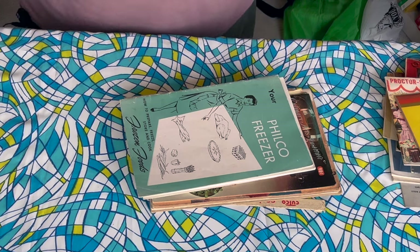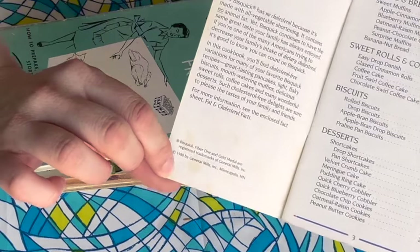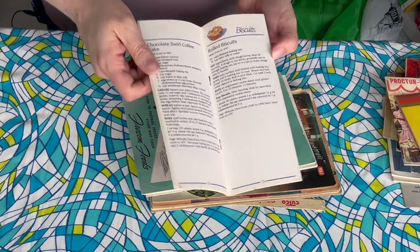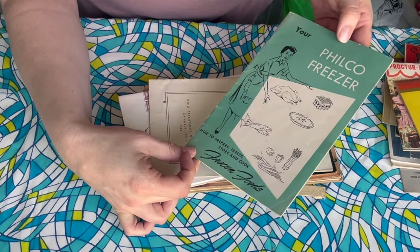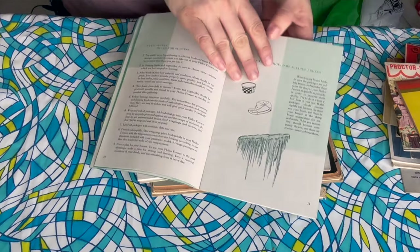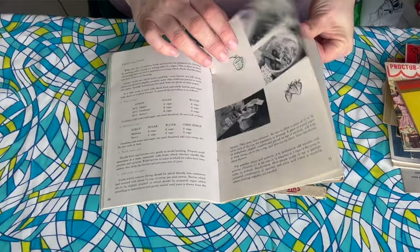This is a Bisquick No Cholesterol Recipes book — this is definitely like eighties or nineties. Yep, 1988. So this is like Bisquick recipes probably with no fat or oil in them. And this is for your Philco Freezer — how to prepare, freeze, and store frozen foods. I have a couple of these frozen food booklets from when you would buy a new appliance. Even my KitchenAid stand mixer usually comes with a booklet on how to use it, how to care for it, and some recipes.